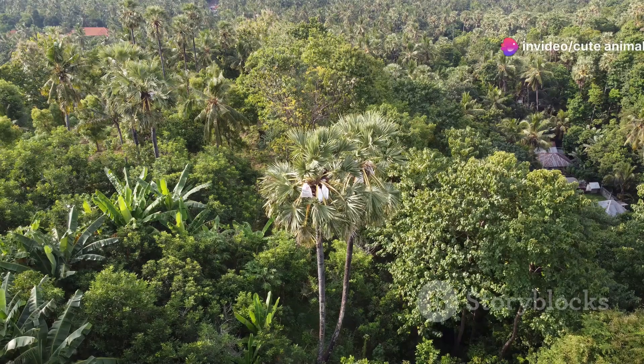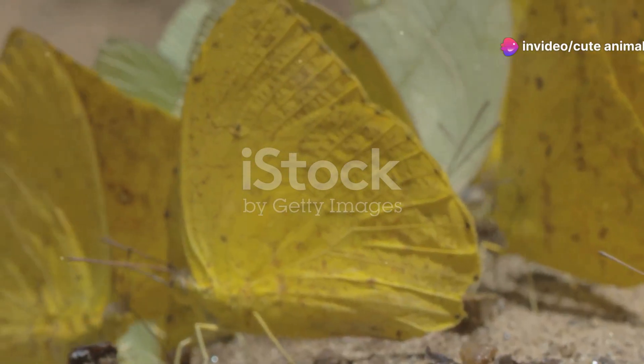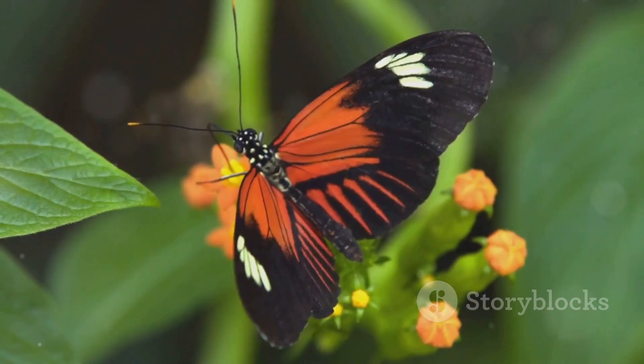Hey there, nature lovers. Today I'm going to take you on a vibrant journey through the Philippines, where we'll dive into the mesmerizing world of butterflies. These delicate creatures are more than just pretty wings. They're nature's living art.